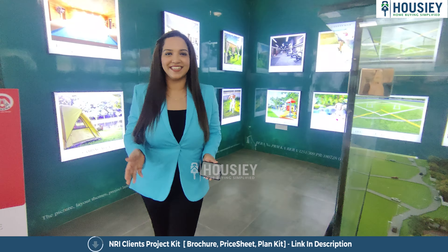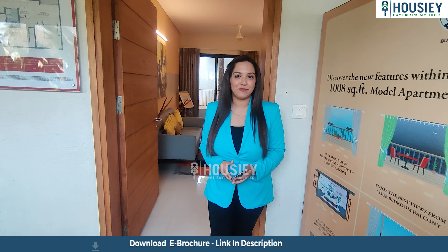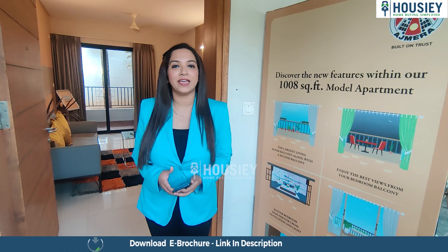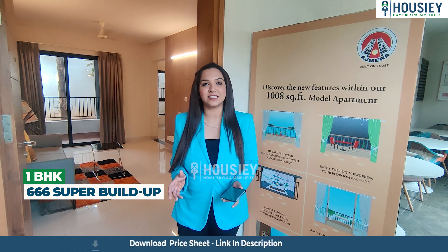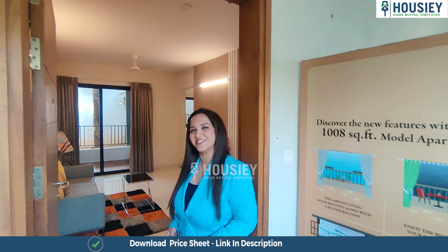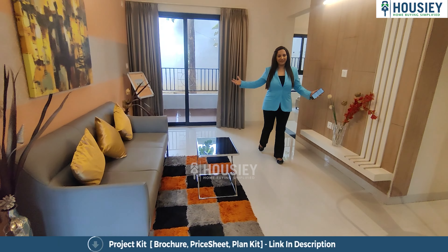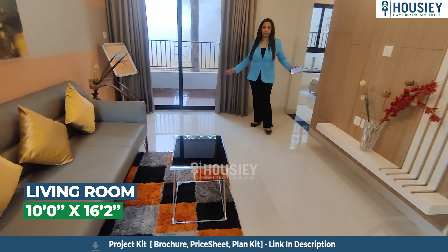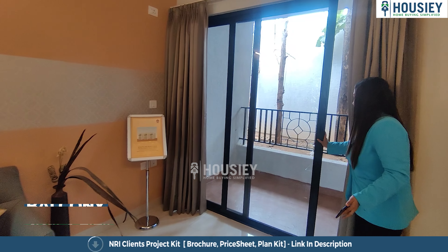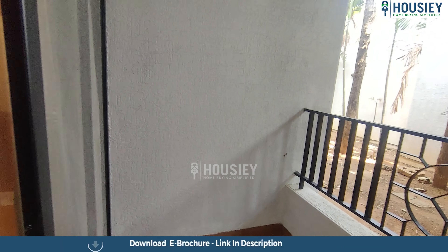Now let's go and see the sample flat. I'm standing outside the 1BHK sample flat of Ajmera Lakeside Paradise, which is 666 square feet super built-up area. As we enter, this is a nice big spacious living room — quite spacious indeed for a 1BHK. And the cherry on the cake is a nice wide-looking balcony, which is really great.